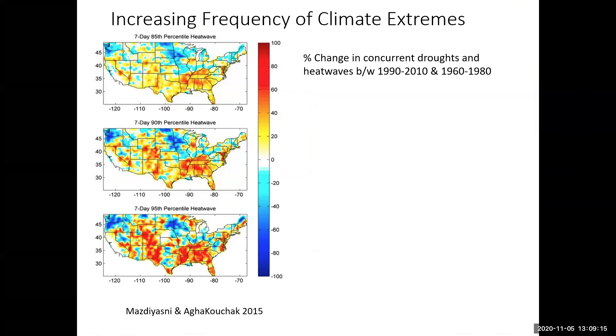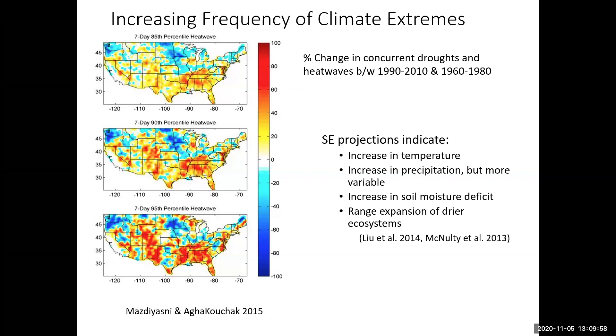There's an increasing frequency of climate extremes in the United States and particularly in the southeast. A paper published in PNAS in 2015 shows percent change in both drought and heat waves — and this is not even projected climate, this is what's been happening in the last couple of decades. We see as much as a 100% change in drought and heat waves particularly in the southeast. Looking at projections, there are increases in temperature and precipitation, though precipitation is much more variable throughout the year.